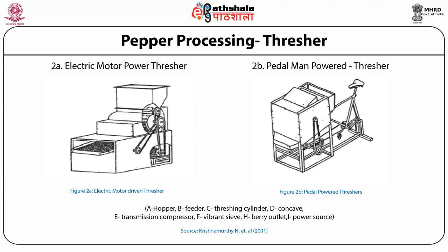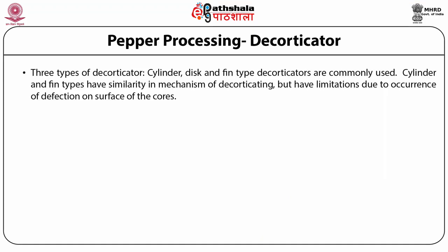The pepper thresher consists of five main parts: threshing part, hopper, separation part, outlet, and power source. Three types of decorticators are cylinder, disc, and fin type, which are commonly used. Cylinder and fin types have similarity in mechanism of decorticating but have limitations due to occurrence of defects on surfaces of the cores.